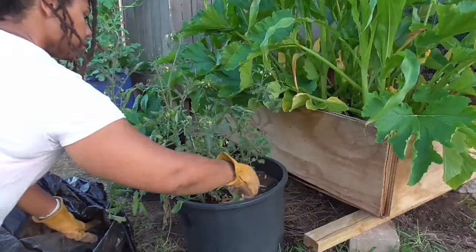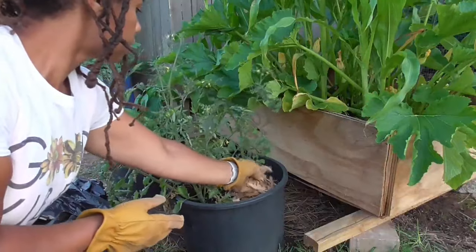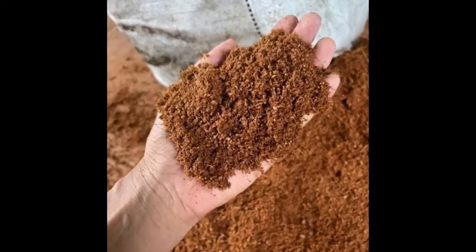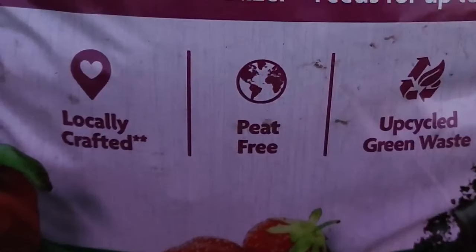Practices such as mulching with wood chips, pine needles, or straw are important to slow water loss. To help maintain moisture, gardeners incorporate coco coir into their soil as a natural replacement instead of peat moss.